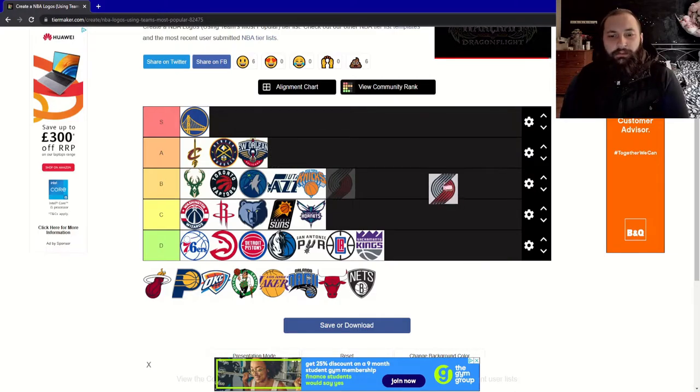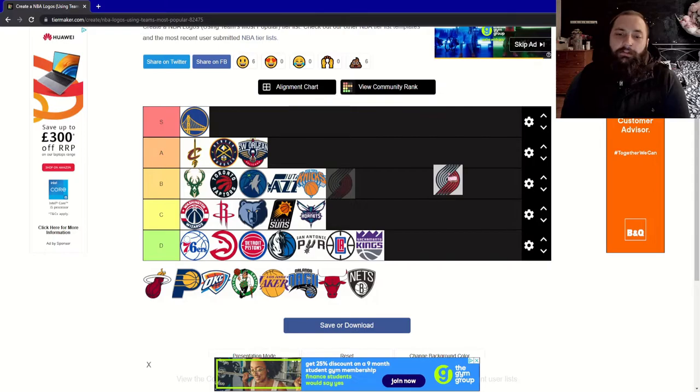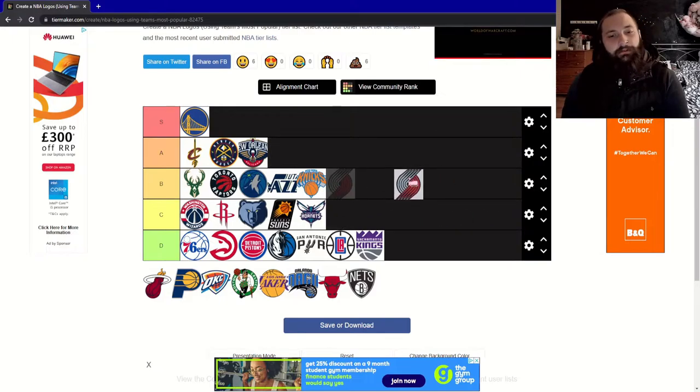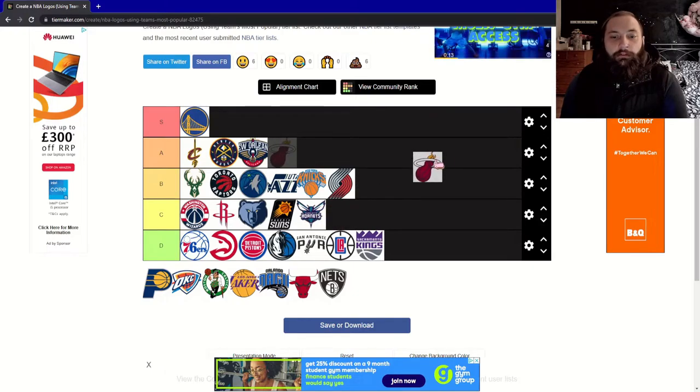Next, the Portland Trail Blazers. This is quite a unique design — not being from the area I don't really know what it's supposed to represent, but it looks kind of cool. I imagine it has a lot of personality from Portland, but I don't fully get it personally. I'm still going to give it a B though — there's something about it that looks cool.